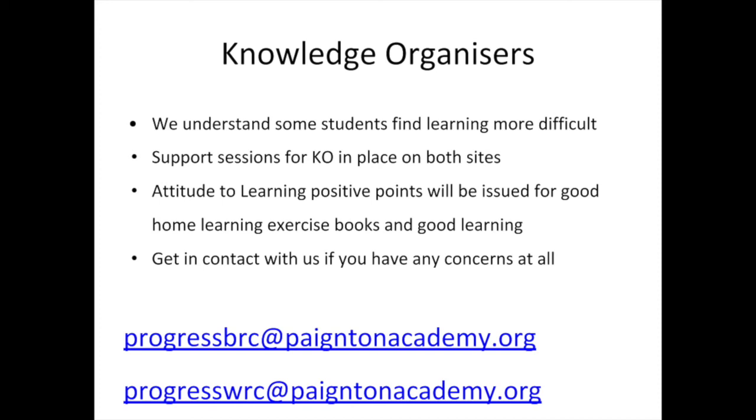If you have any questions about the knowledge organisers or your young person is struggling with home learning, please contact us at progressbrc.paintingacademy.org for Borough Road, and progresswrc.paintingacademy.org for Waterleet Road. We will be able to help sort out any issues — just email us and we will get back to you and try to solve any problems you might have.